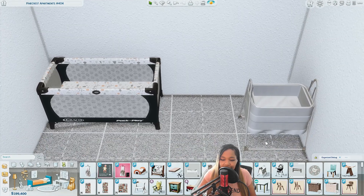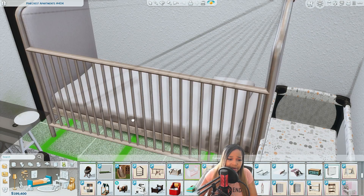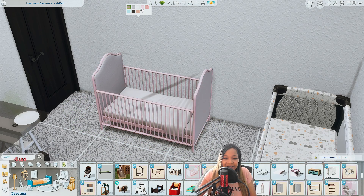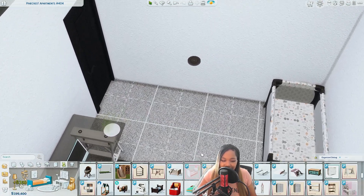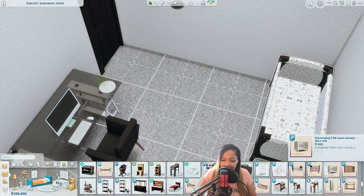I didn't show this earlier, but I got a link for y'all. Anyone who wants this crib — I still think it's super cute — I got a link for that down in the description. I got y'all together, don't worry about it.